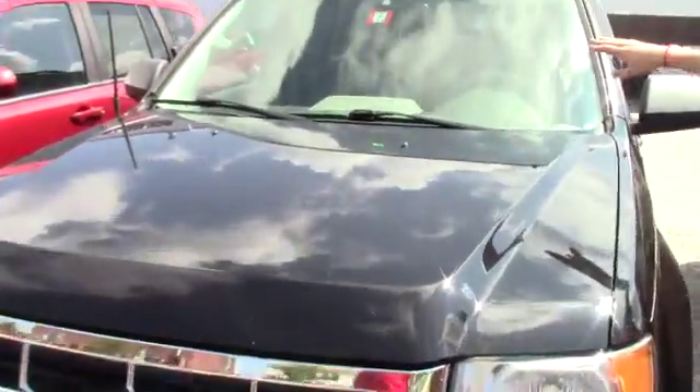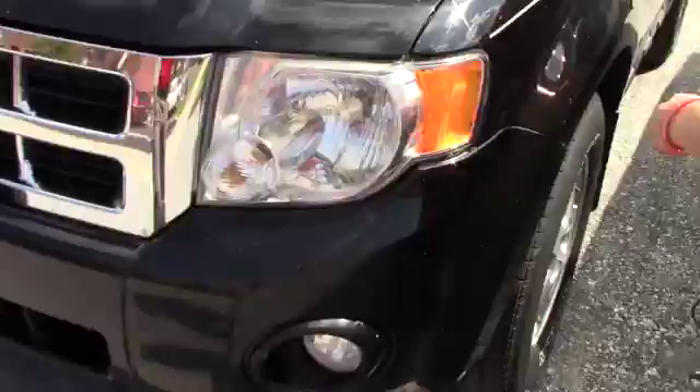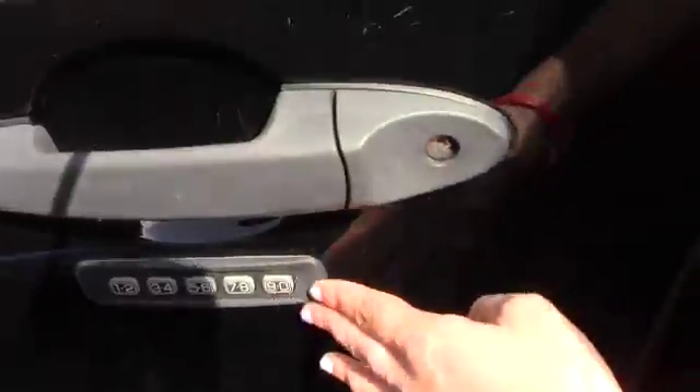Your inspection is good until February of this year. It has the fog lights, the headlights, and brand new Michelin tires. It does have the blind spot on the inside too. You have the four-digit code that you can punch in, and it'll keep your doors unlocked or locked. And then you have the roof rack up here.